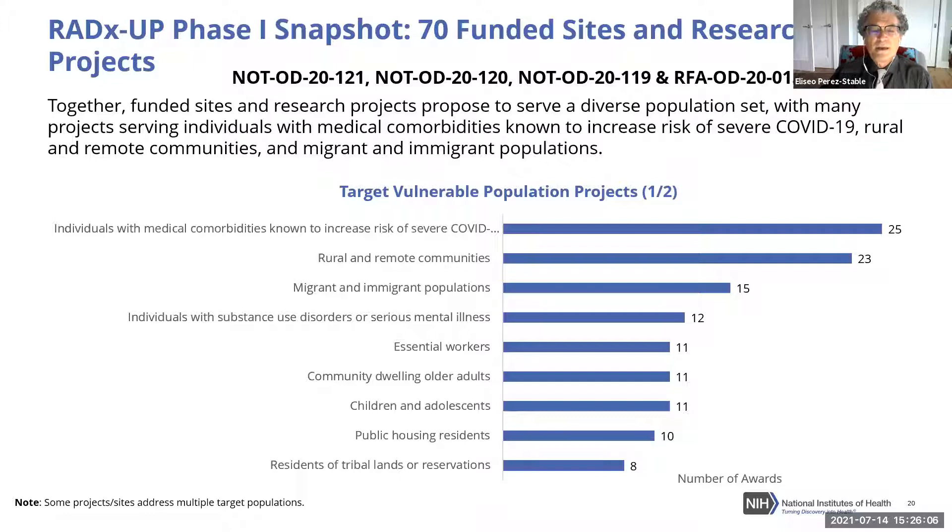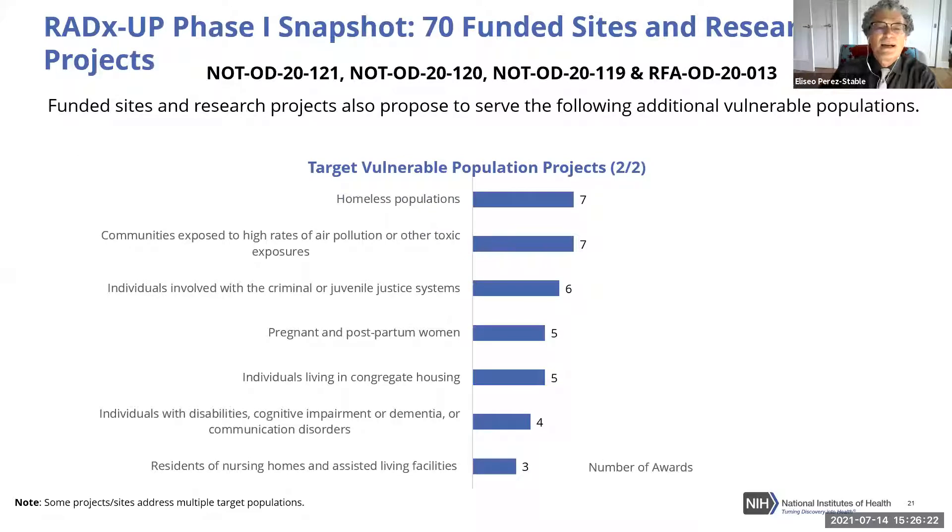Public housing residents are settings for some innovative projects. American Indians are covered — not just residents of tribal lands or surrounding reservations, but also urban Indians. Additional vulnerable populations include the homeless, who face challenges accessing health care and testing, and communities exposed to high rates of air pollution. There is good empirical evidence that high air pollution increases risk of respiratory infection.